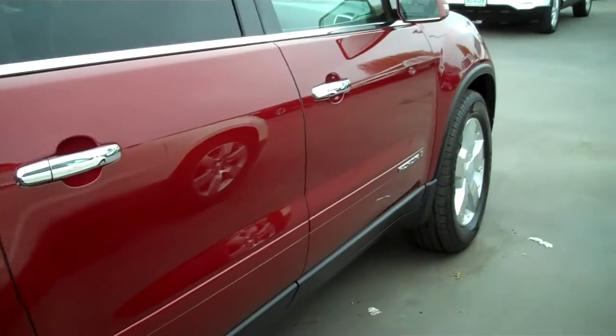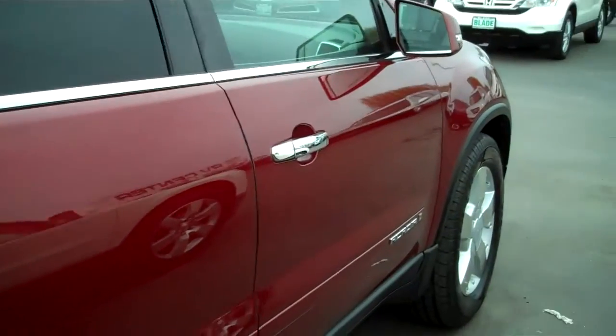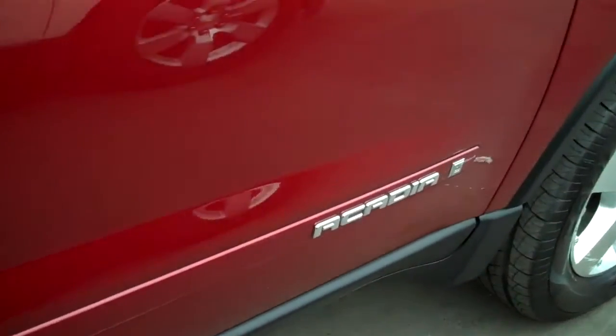Looking down the passenger side, once again, I see no door dings, no paint transfers. Passenger seat is just as pristine and clean as the driver's seat.